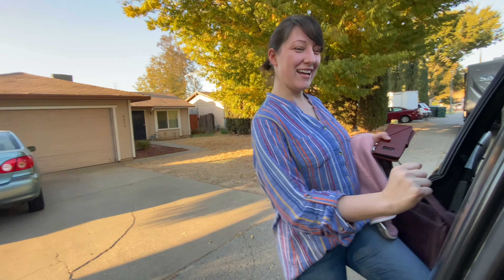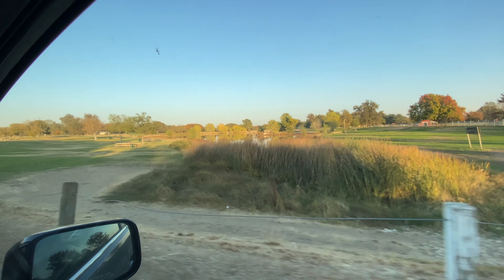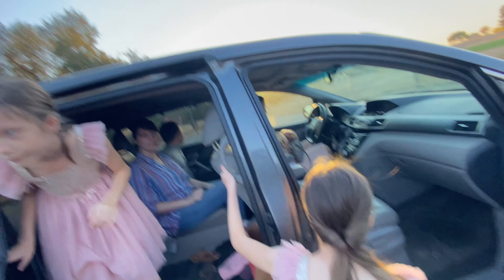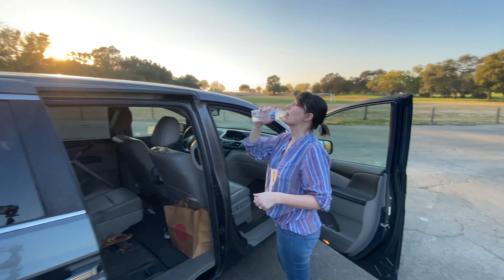Alright, we just arrived. We're at the Gibson Ranch Park, one of the most popular locations for photo shoots. Look at this beautiful location! Oh no, there are a lot of photographers here — they're our competition! You ready for pictures?